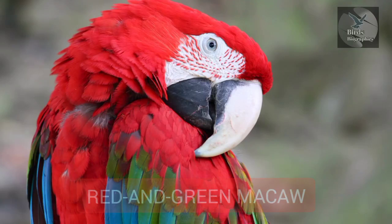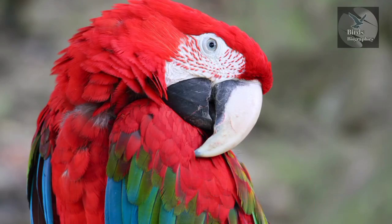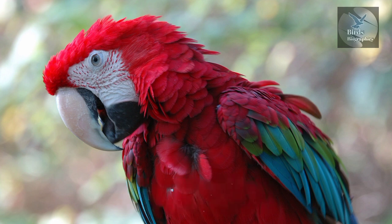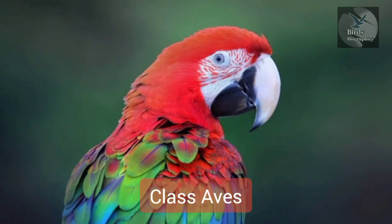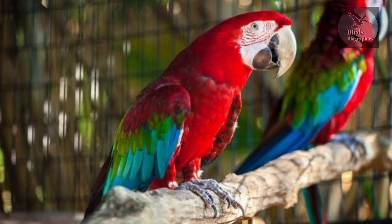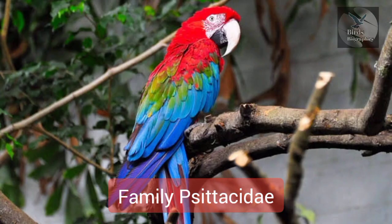Red and Green Macaw. Ara chloropterus. Class: Aves. Order: Psittaciformes. Family: Psittacidae.